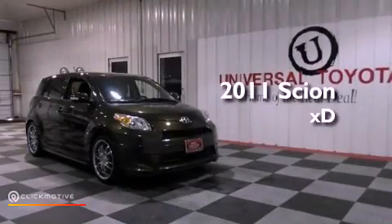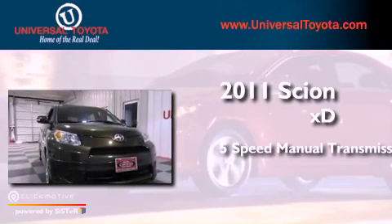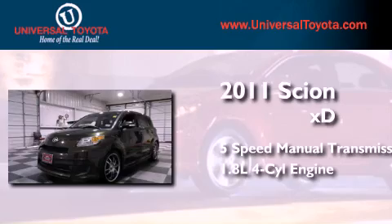This is a certified pre-owned 2011 Scion XD. This compact has a five-speed manual transmission and an inline four-cylinder engine.